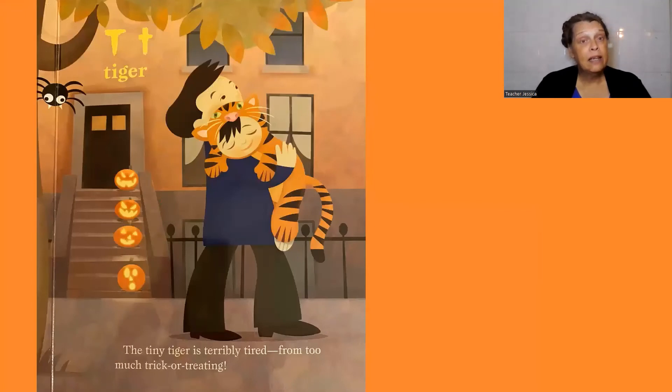T, tiger. The tiny tiger is terribly tired from too much trick-or-treating.